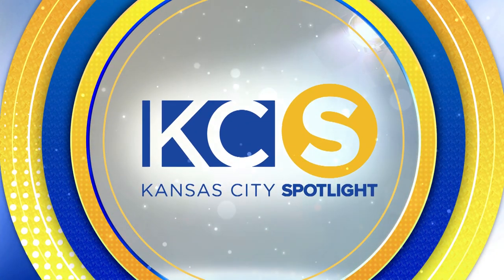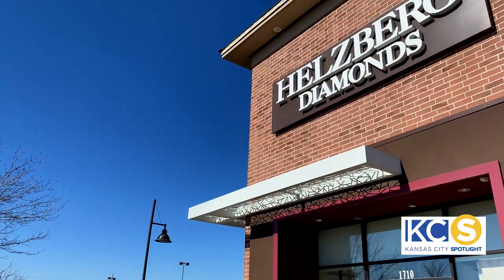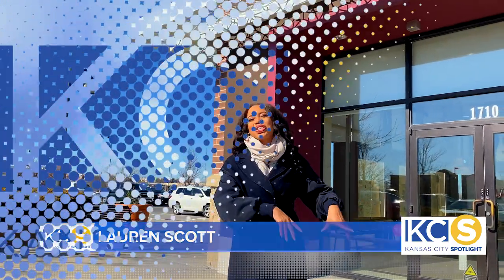It's time for another new Kansas City Spotlight. Still looking for the perfect Valentine's Day gift for your sweetheart? Well, Hellsberg Diamonds has you covered. I'm Lauren Scott, your host for Kansas City Spotlight, and I'm going to go inside and see just what they have to offer.